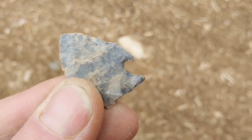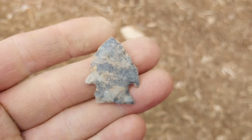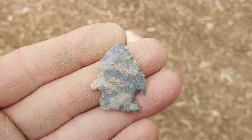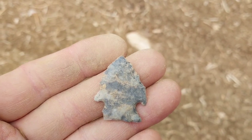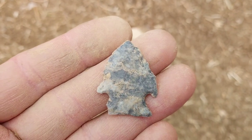Then again, you can see there's a resharpening there on a pentagonal site, so I'm not 100% sure on that. But there you go — there's another point.